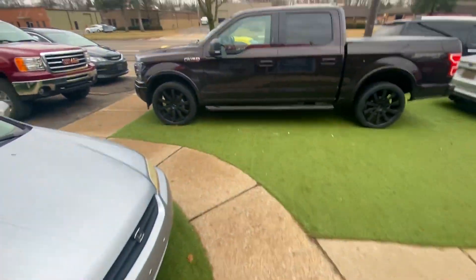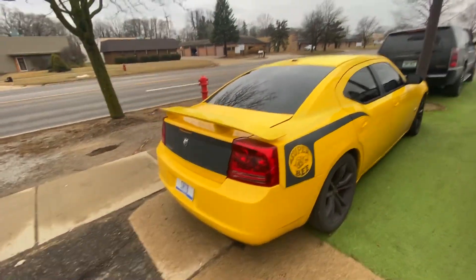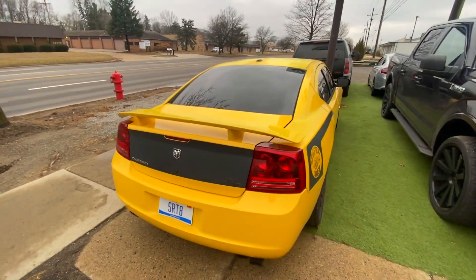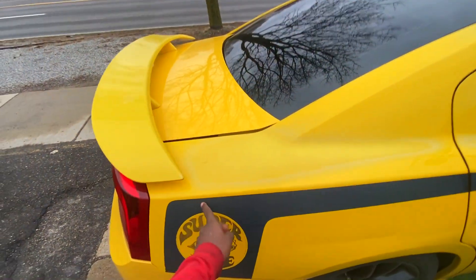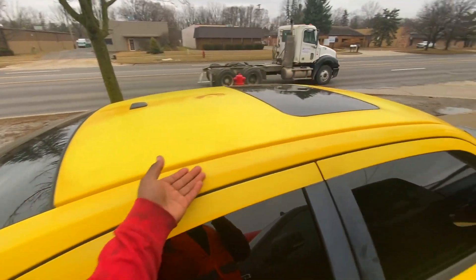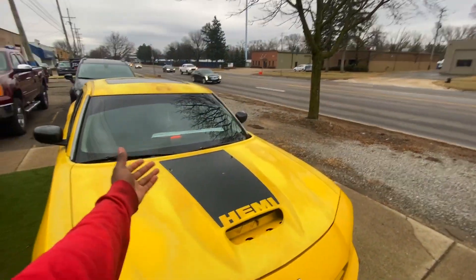I'm dropping my car off at Mako. I think today is Tuesday, I don't know what the day is. Let's just do a walk around one more last time. I did replace the back bumper and trunk from the Daytona we found in the junkyard. You can see the faded paint on the top and faded emblems — the roof is faded too.